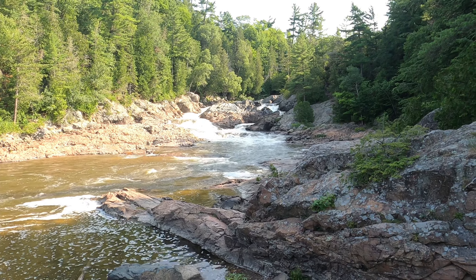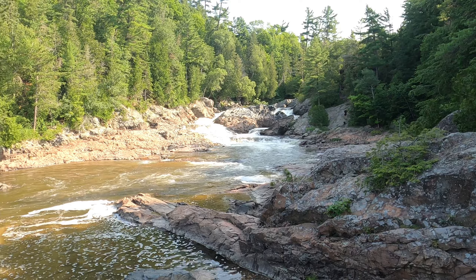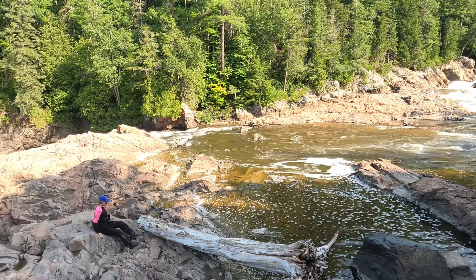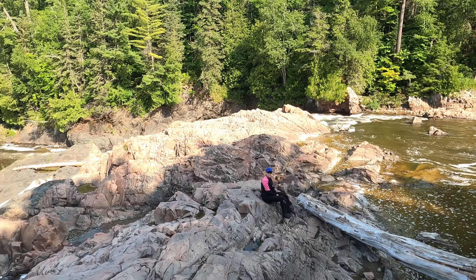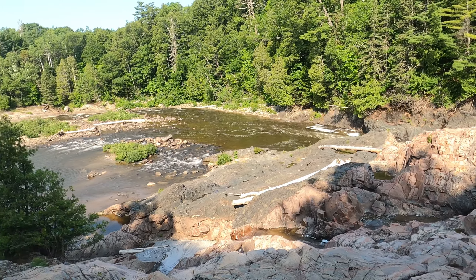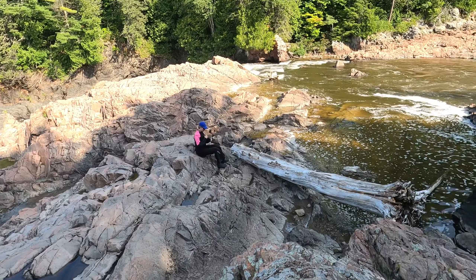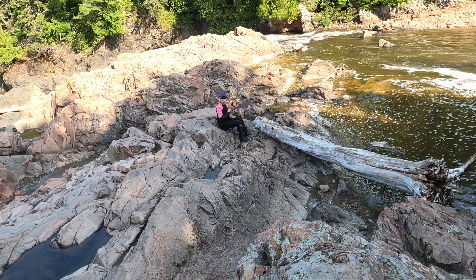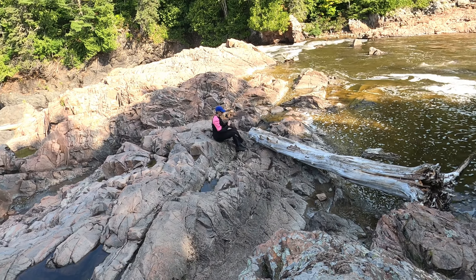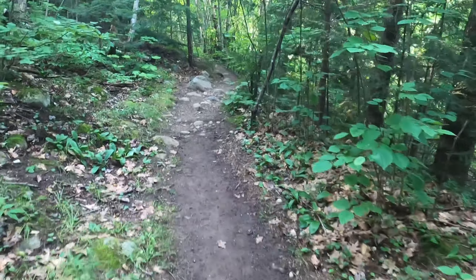This is Chippewa Falls, about an hour or so out of Sault Ste. Marie. It's a beautiful little spot right on the edge of the Trans-Canada Highway. Leslie is down there getting ready to take some stills for the album. Time to make our way back.